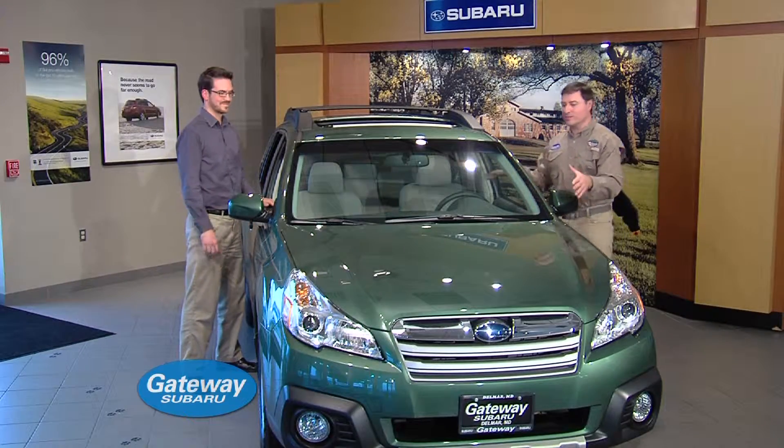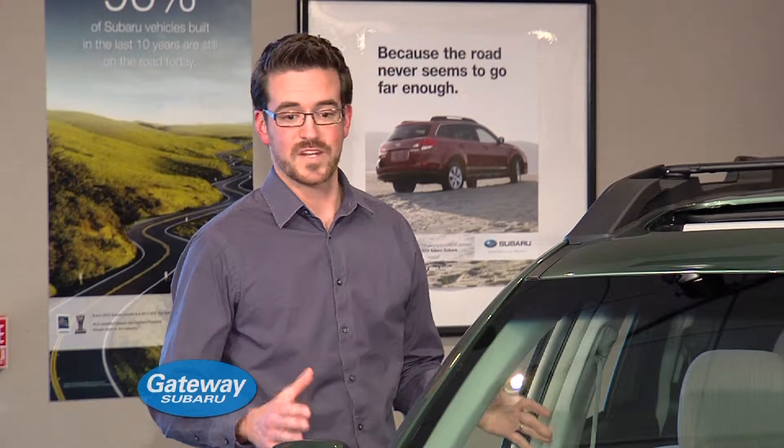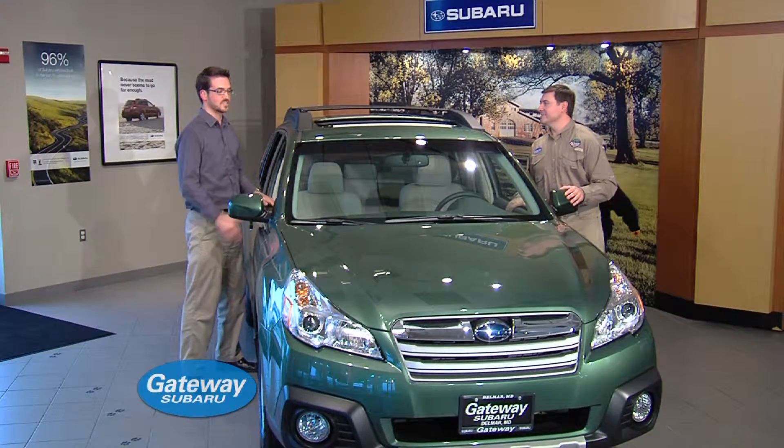I'm here at Gateway Subaru with Andrew Tawes. Andrew, what stands out at you with this Subaru Outback? Well, Mike, it just looks like a lot of fun. It's sleek and it's stylish, and I can't wait to check it out.